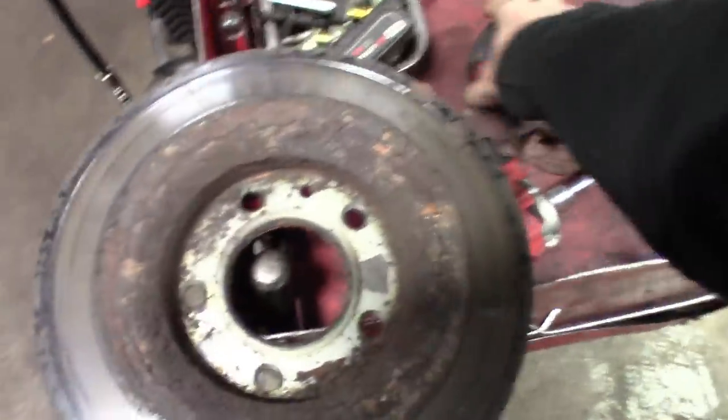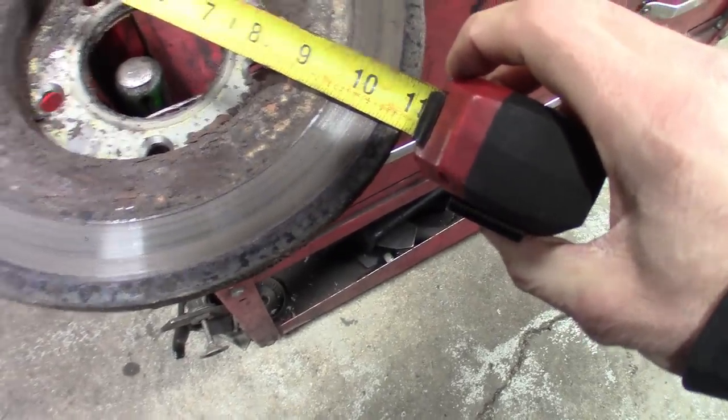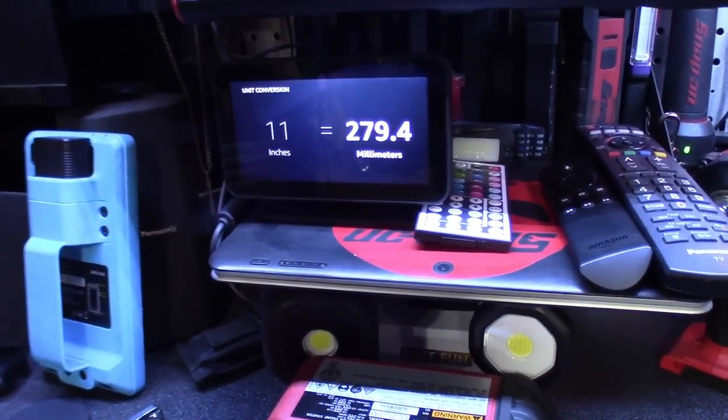Finding tools, looking up oil specs, ordering stuff — pretty much any information to calculate inch-pounds to foot-pounds, or convert inches to millimeters, because a lot of European cars measure their rotors in millimeters. Alexa, what's 11 inches to millimeters? 11 inches is 279.4 millimeters. Living here in the US, if you don't have a measuring tape or you're measuring in inches, you can convert it over to find the right size rotors or whatever it is.